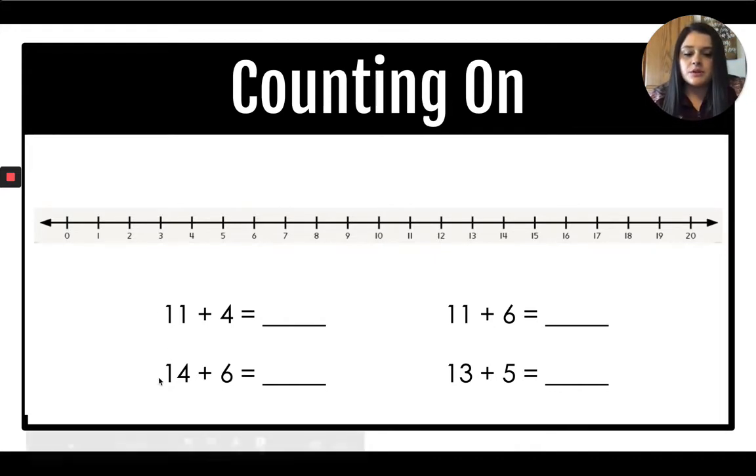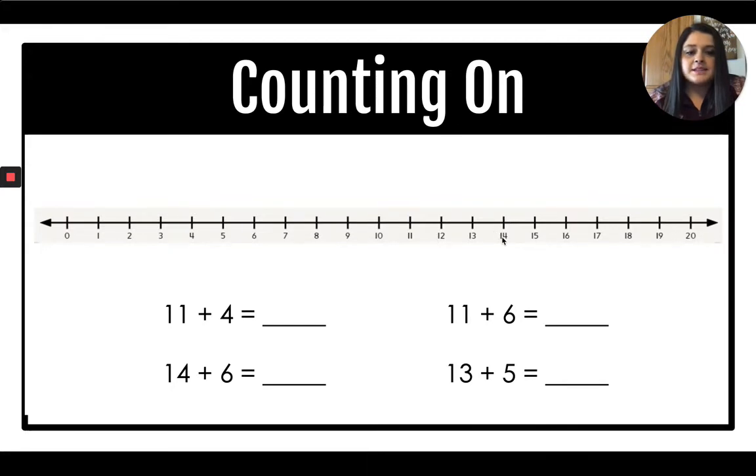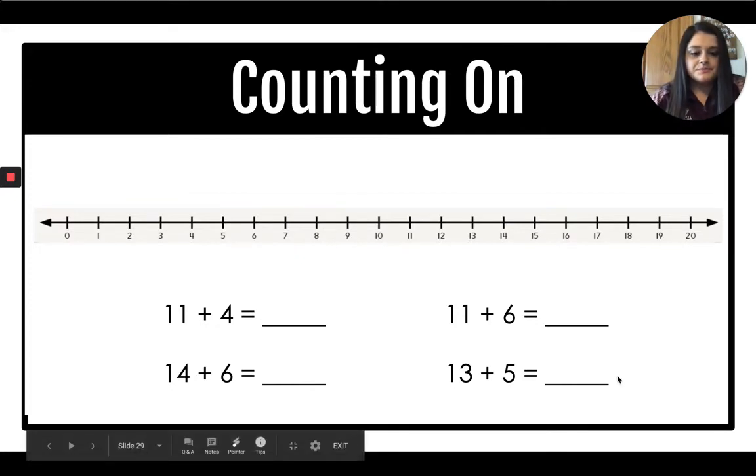Let's try the next one. 14 plus 6 equals blank. Find 14 and add 6: one, two, three, four, five, six. The answer is 20. Now you try 11 plus 6 — you can use count-on or your number line. The answer is 17. And the last one: 13 plus 5. The answer is 18. Great job.